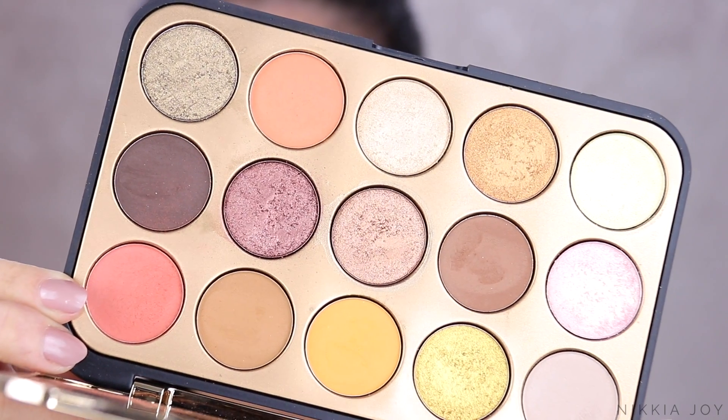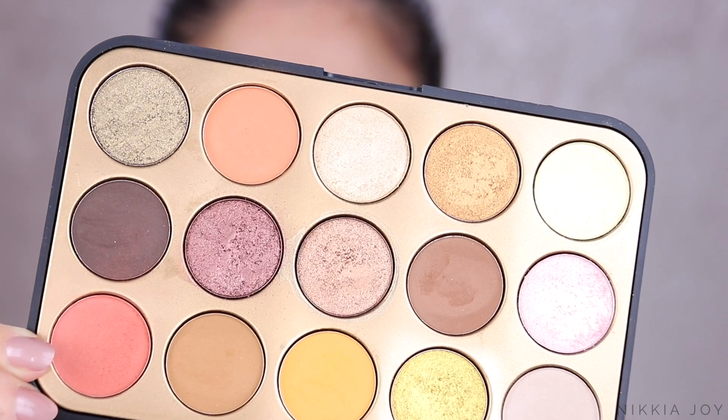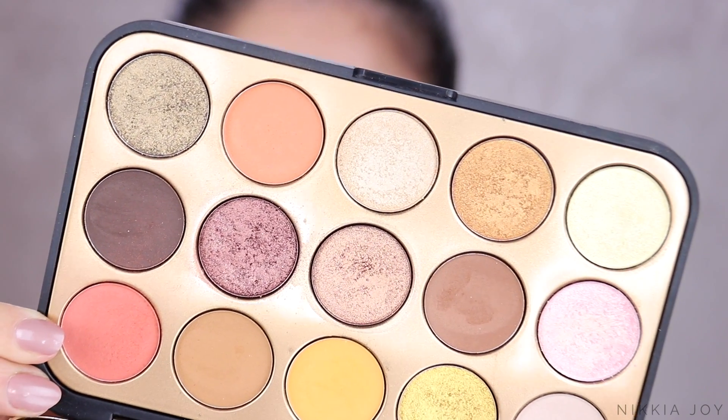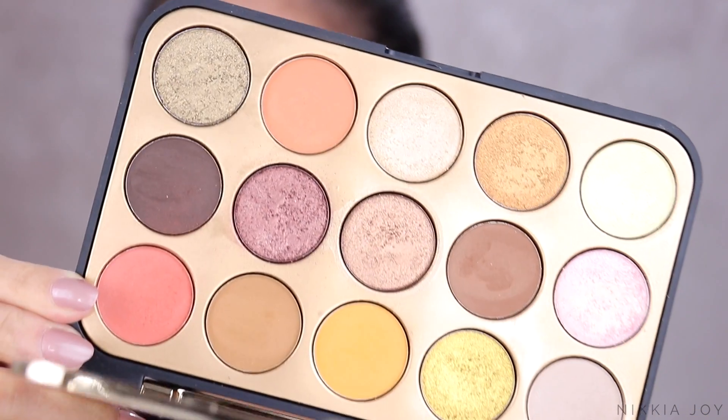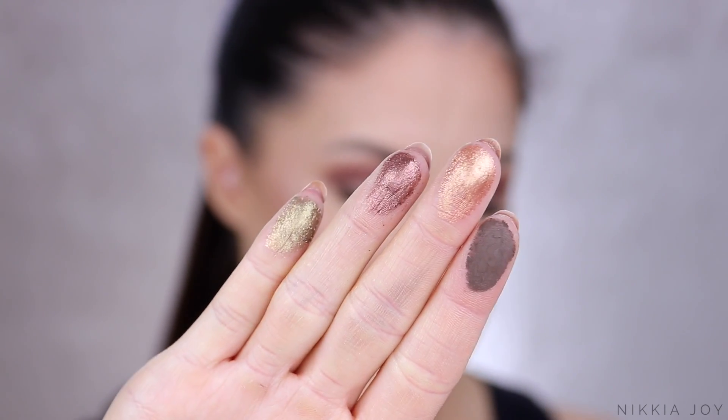Next up, I actually have another eyeshadow palette — I couldn't help myself. The BH Cosmetics Gilded from their Glam Reflection range. This is a 15-color eyeshadow palette. It arrived in the mail and then I saw Chloe Morella do a tutorial with it a little while back and I was like, I've got to get that palette out and try it. Seriously obsessed with this. It's so pigmented as well.